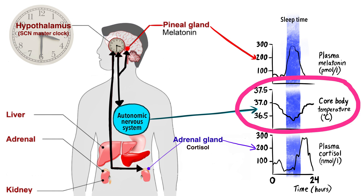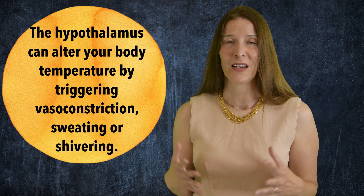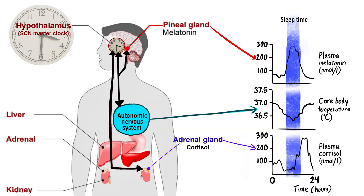Your SCN master clock also regulates your core body temperature in a predictable way every 24 hours. It does this by sending nerve signals to other parts of the hypothalamus including the median preoptic area and the arcuate nucleus. These different parts of the hypothalamus can alter your body temperature by triggering vasoconstriction, sweating, or shivering. Your body temperature is highest in the late afternoon and evening, which helps your muscles work more efficiently — one reason why humans tend to run faster in the late afternoon.